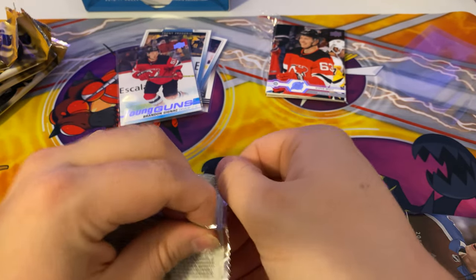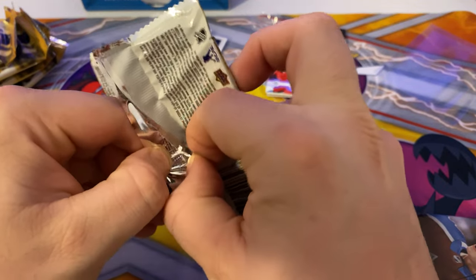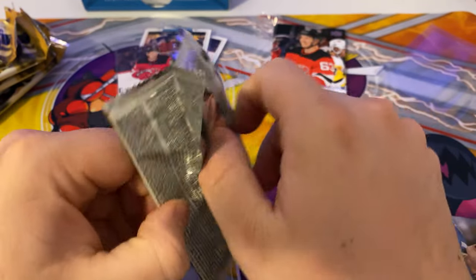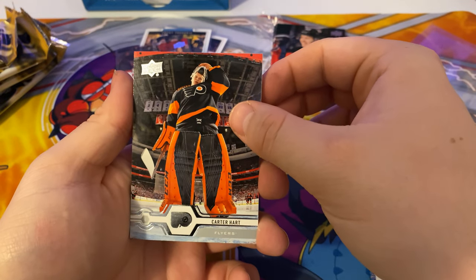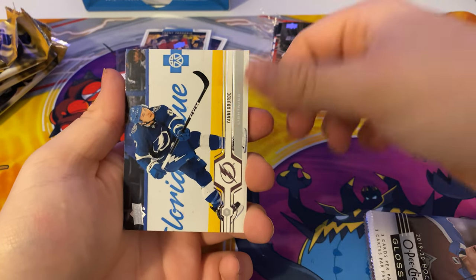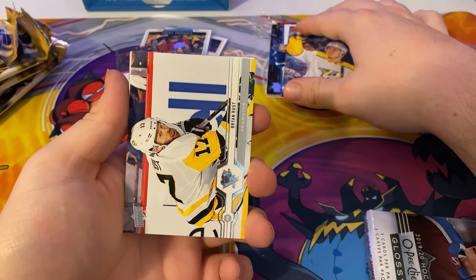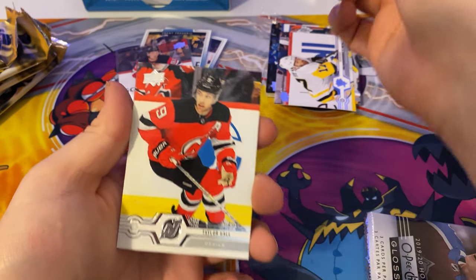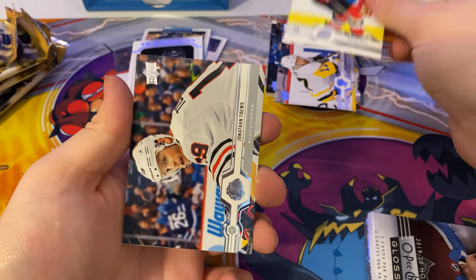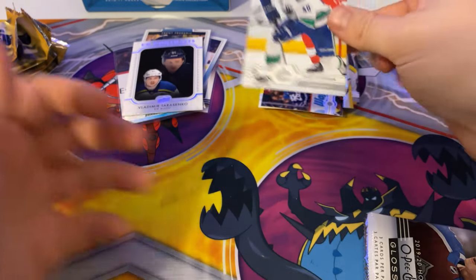Next pack — this is pretty easy to open. We've got Carter Hart, a Yanni Gourde, a Mikhail Granlund, Brian Rust, a UD Portrait of Vladimir Tarasenko, a Taylor Hall, a Jonathan Daws, and Elias Petersen.